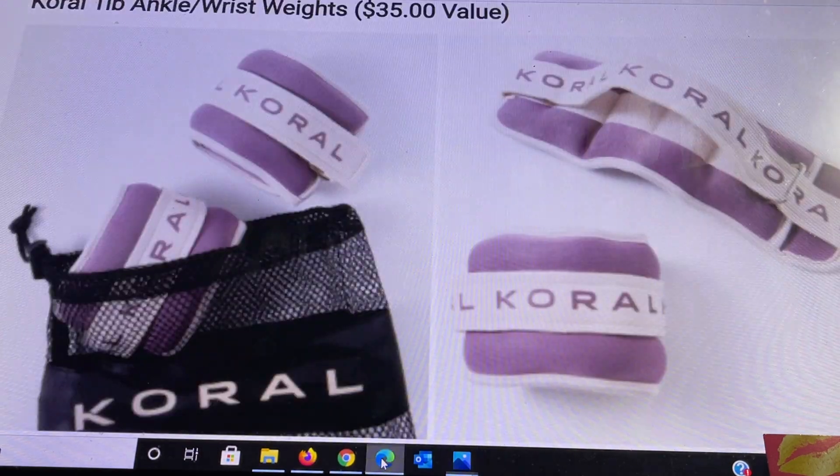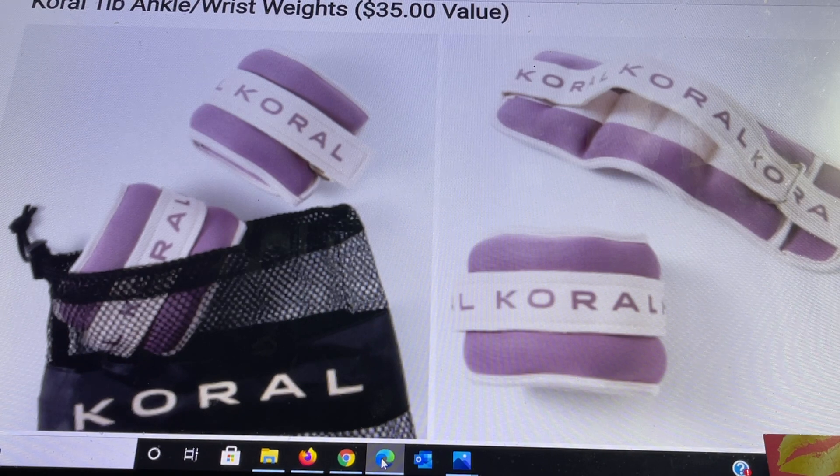The first item in customization category 3 is the coral one-pound ankle/wrist weights, a $35 value. These one-pound ankle/wrist weights can help you tone and tighten your body, targeting your legs and glutes by adding extra resistance. Suitable to wear during workout, running, or walking. Each weight is one pound, seven and a quarter by two and a quarter by three and a quarter inches, and includes two one-pound ankle weights and one mesh bag.